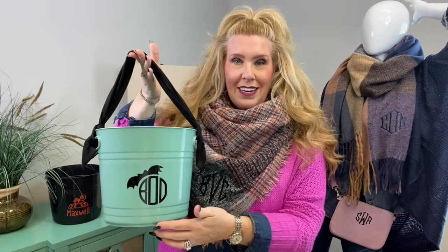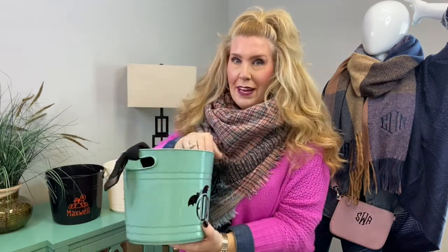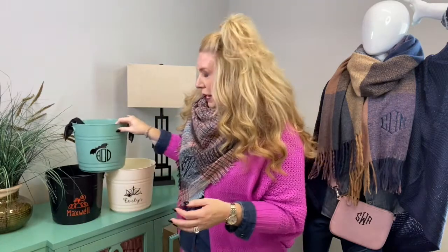You can see here that we've got it in the bat icon with 'Boo.' This would also be a great little bucket to leave by your front door. That way when all of the trick-or-treaters come by, you grab your little celebration bucket, pick your candy out, and you can put it in their little bags for them. Whatever the case may be, these are absolutely phenomenal and have launched in conjunction with all of our new fall icons, which are available in embroidery on some of our more fabric-related items.